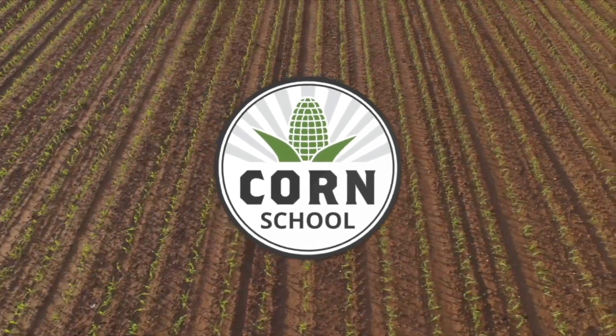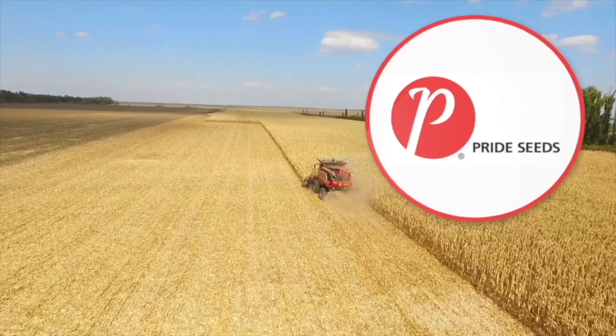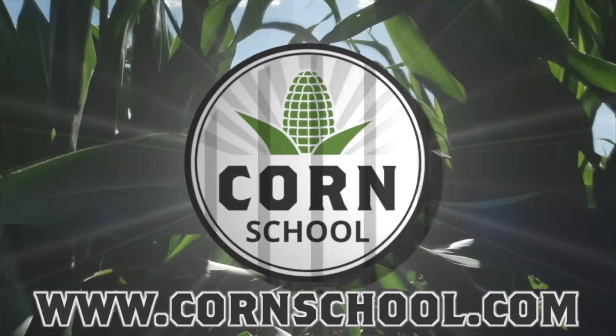The Corn School on RealAgriculture.com is brought to you by BASF and Pride Seeds. I'm Bernard Tobe and welcome to The Corn School. Today I'm at the Maryhill Research Station catching up with BASF's Rob Miller. I want to talk about weed control.